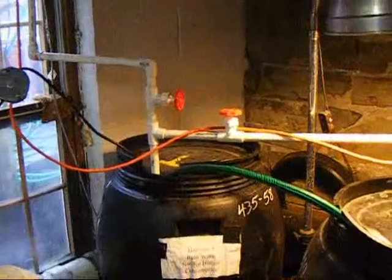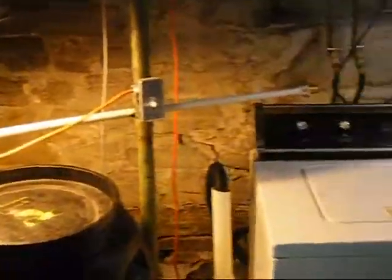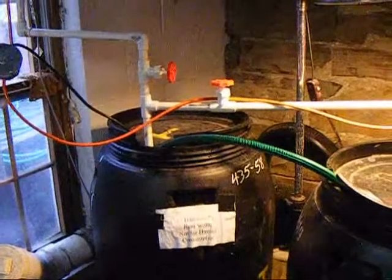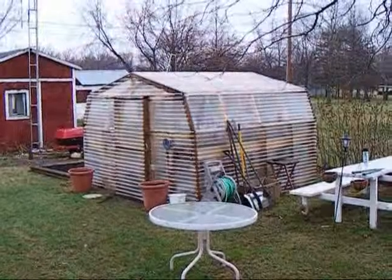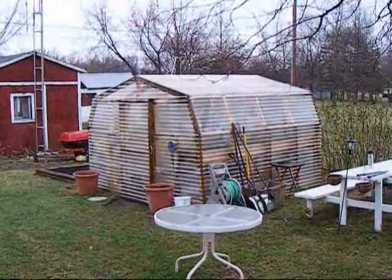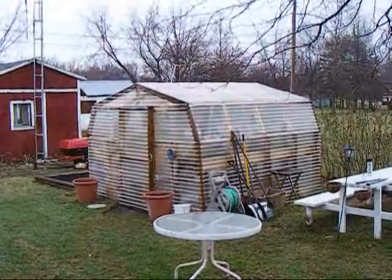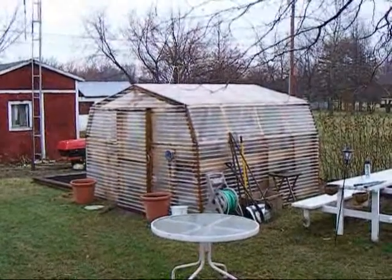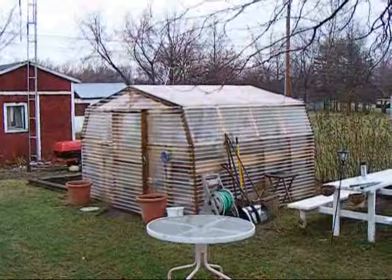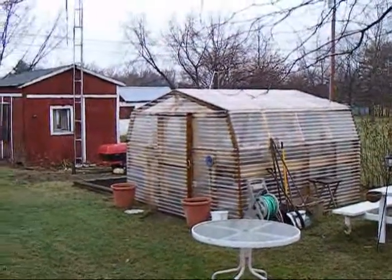The first tank has a submersible pump that goes over to where the washing machine is, and you can actually wash clothes with rainwater — it makes your clothes very, very soft. This is the main reason I'm catching rainwater. This is the greenhouse, part of my sustainability. Last year — this is the second year for the greenhouse — I was able to grow a number of vegetables including tomatoes, beets, carrots, and a variety of other things. This is mid-March, getting on towards the end of March.